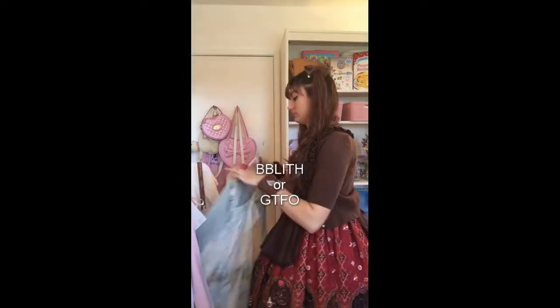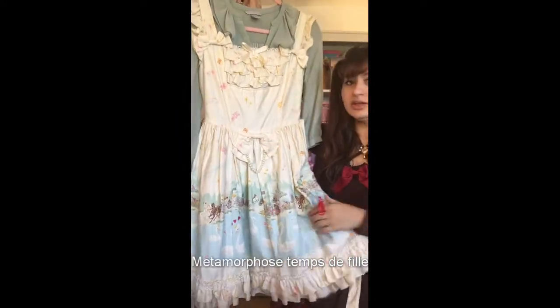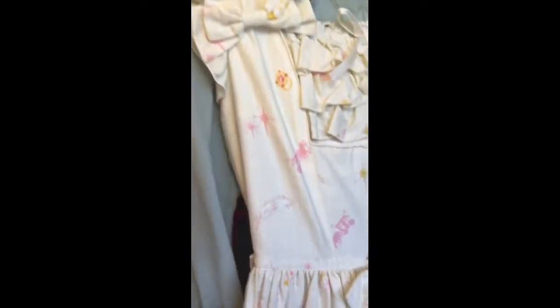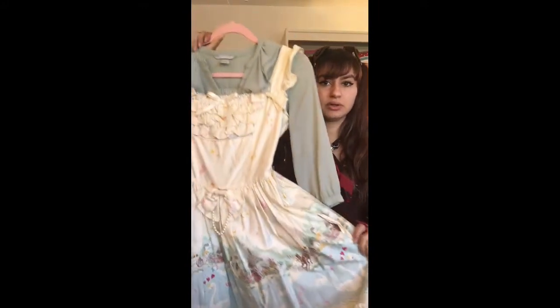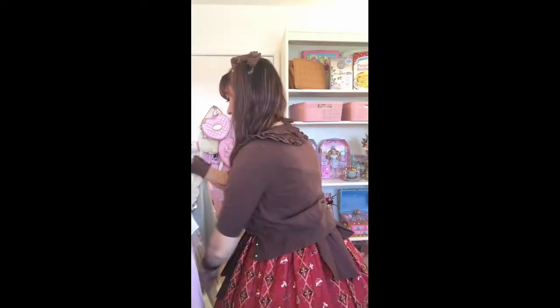This one's a Metamorphose Temps de Fille dress — I've never had to say that out loud. It's really cute — it's like a Swan Lake theme with a little castle in the background, swans, and horses pulling a carriage, with little pink sparkle details. It's ivory and I pair it with a light green top I thrifted because I really like the way it makes the background green and the tree line pop.